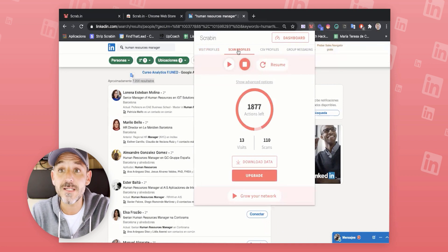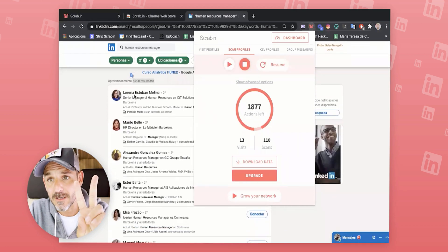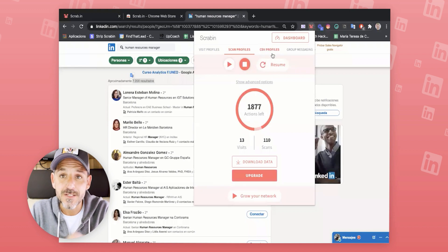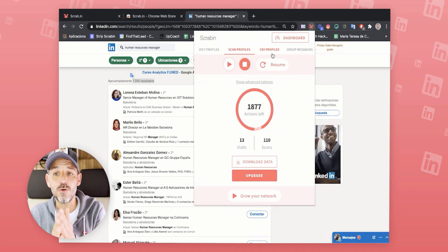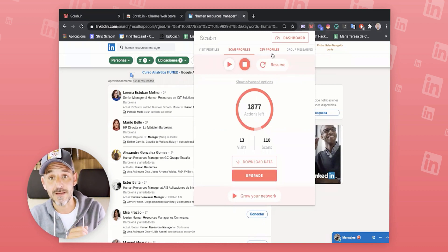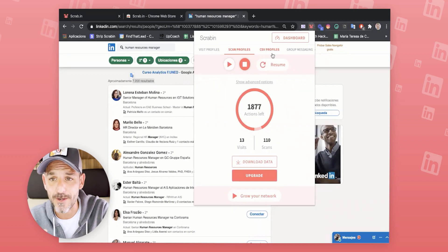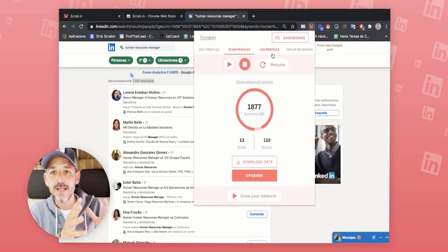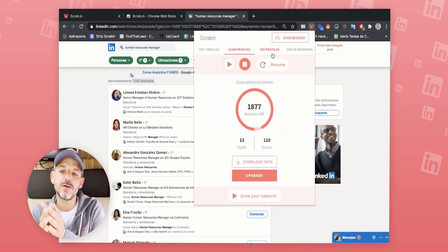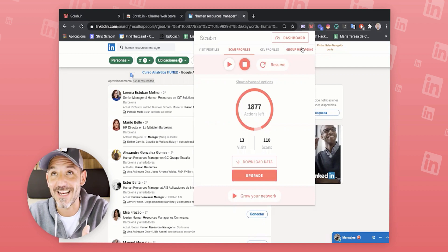Visit profile and scan profile: scanning takes a screenshot of all the profiles — up to 1,500 on a daily basis. The CSV profile option works very well. Imagine you've used the Prospector feature in FindThatLead, generated a list, and sent an email. That gives you LinkedIn URLs which you can upload to a CSV, then use Scrabbing to visit those profiles. It's a full funnel for activation. Also, if a co-worker has amazing LinkedIn contacts in a specific area, they can send those to you to upload via CSV.